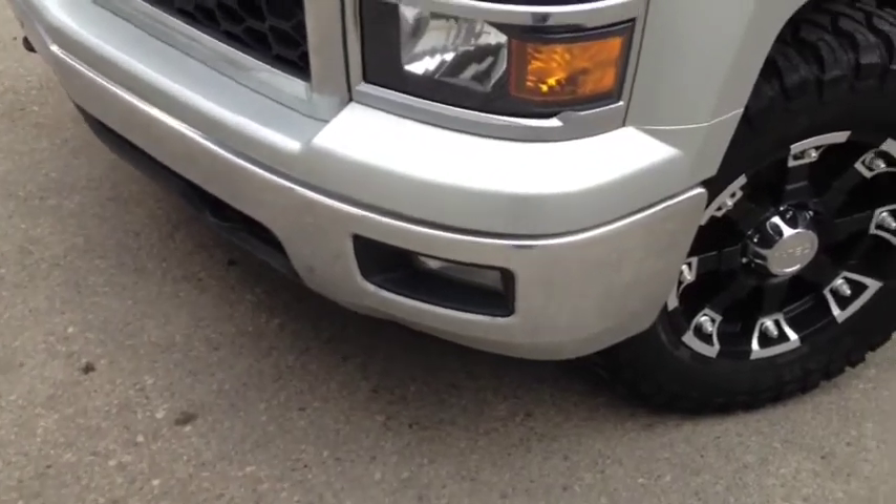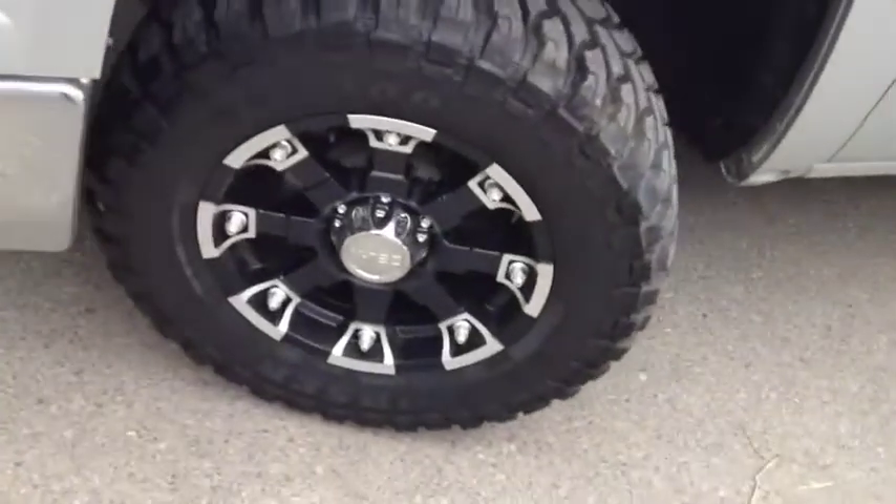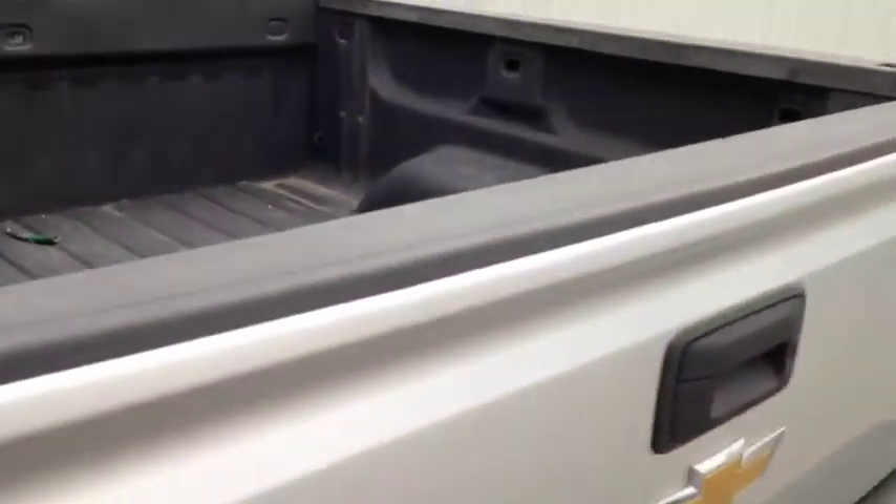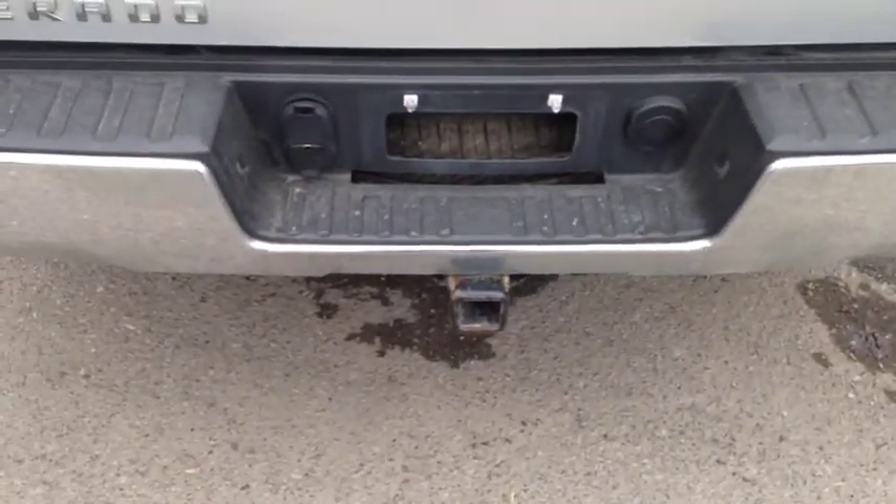Exterior features of this vehicle include fog lights, aftermarket tires and aftermarket rims — these are 18 inch — rear tinted windows, bed spray box liner, and trailer tow package.